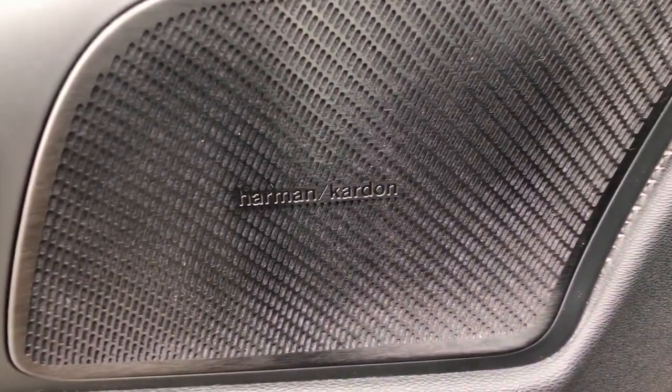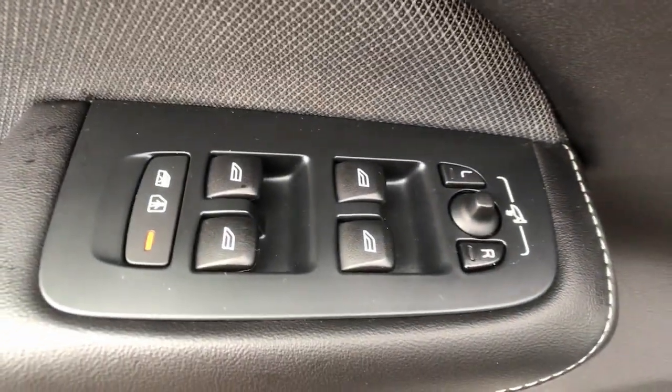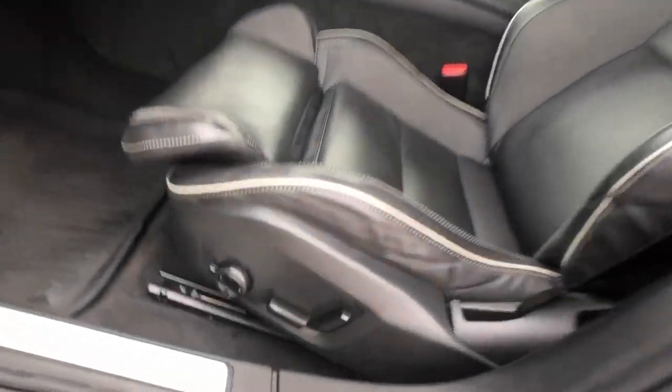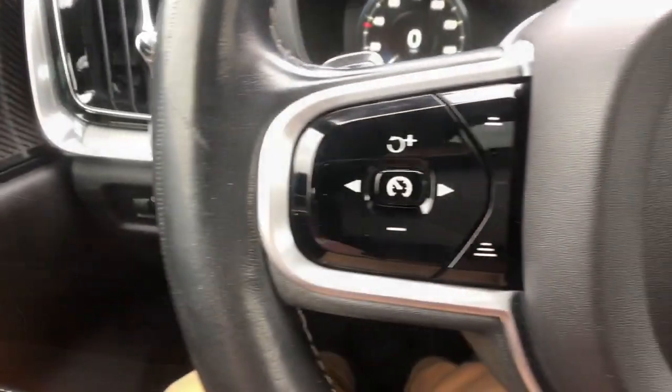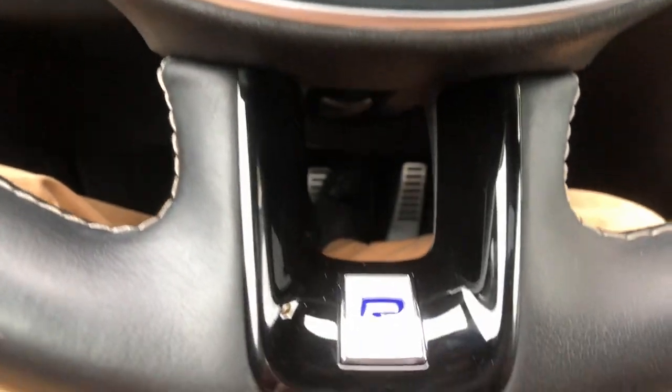These are just some of the great options this vehicle comes with: panoramic roof, all-wheel drive, hands-free liftgate, keyless entry, sunroof/moonroof, navigation system, fog lamps, lane-keeping assist, remote engine start, and keyless start.